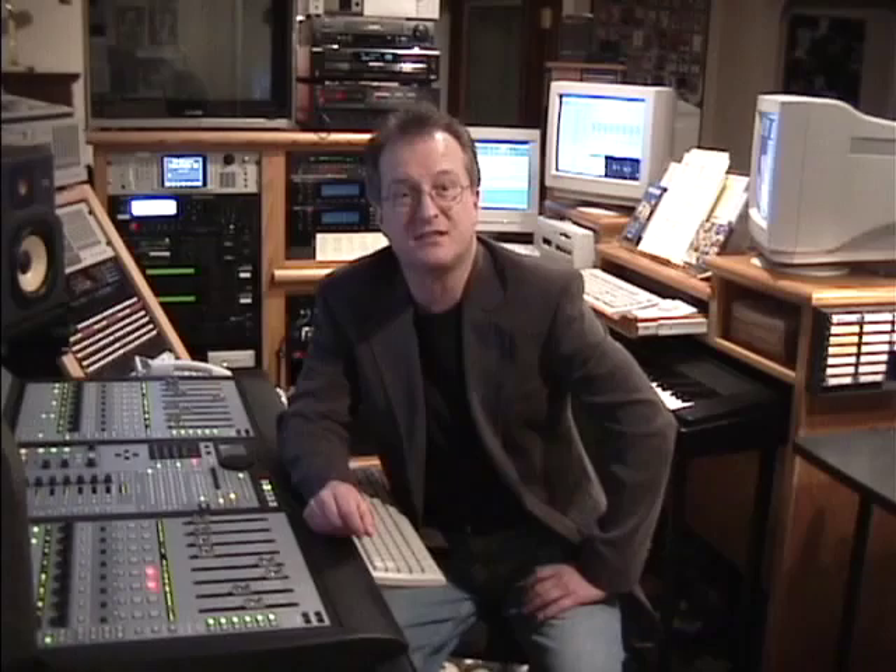Also, occasionally visit the Current Projects page to see what musical adventure I am on at the time. If you would like any further information on my facility or myself, please don't hesitate to email me. Thanks for visiting Hollywood North Music Online. Bye.